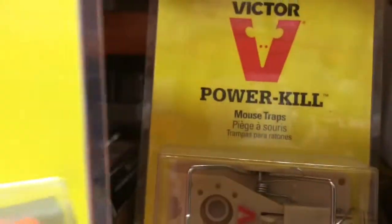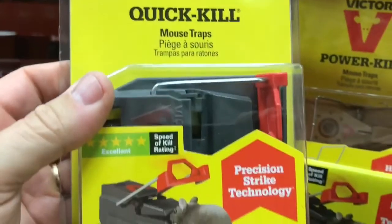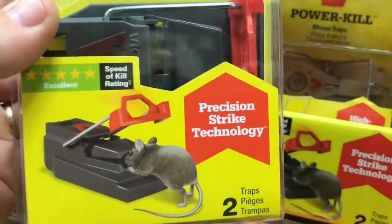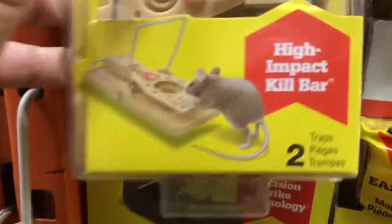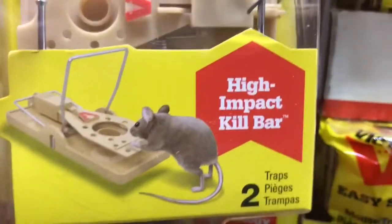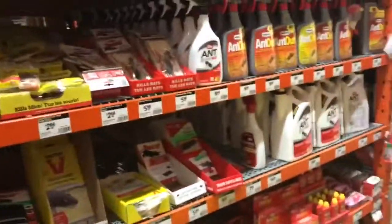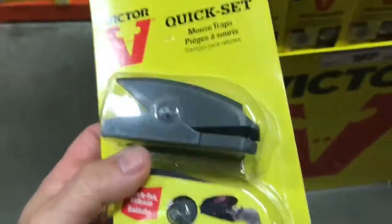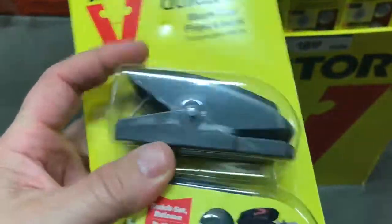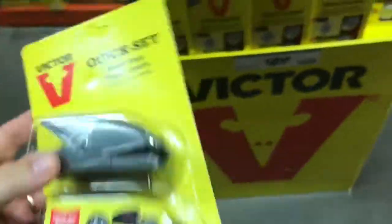I got the power kill — what do we want, quick kill? I don't know what the difference is. There's precision strike technology versus the high impact kill bar. I'm getting queasy. Let's take a couple of these — look like paper clips or something. That looks like it wouldn't hurt.